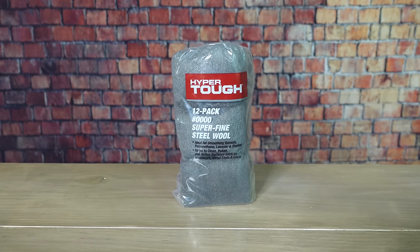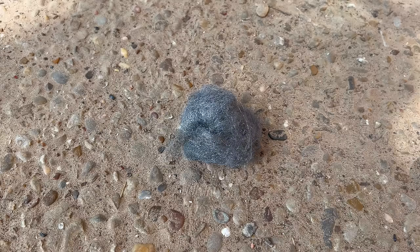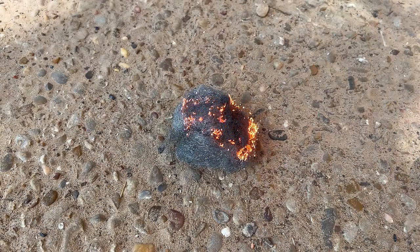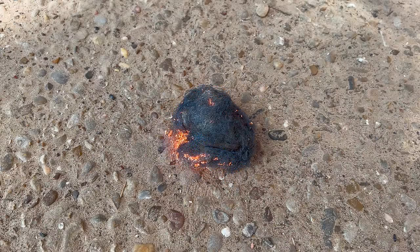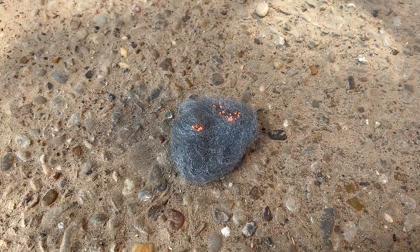The next everyday item with a lot of different survival uses is steel wool. Probably the most common use you've seen is using a nine-volt battery and steel wool to start a fire. It works extremely well — so well in fact that you want to keep them completely separate until you need them, because even just a slight touch will ignite it. You can also use a ferro rod to light steel wool.